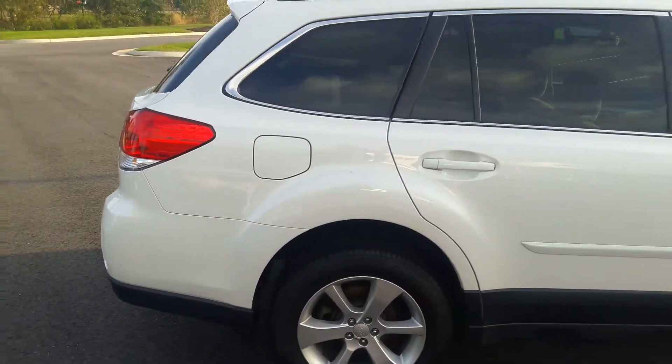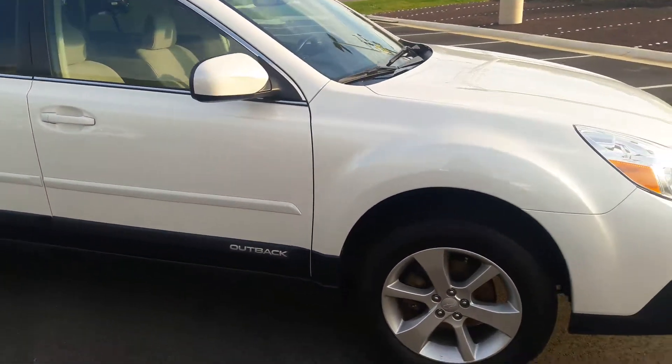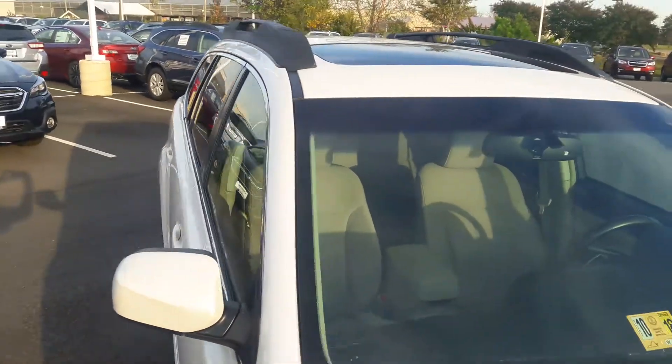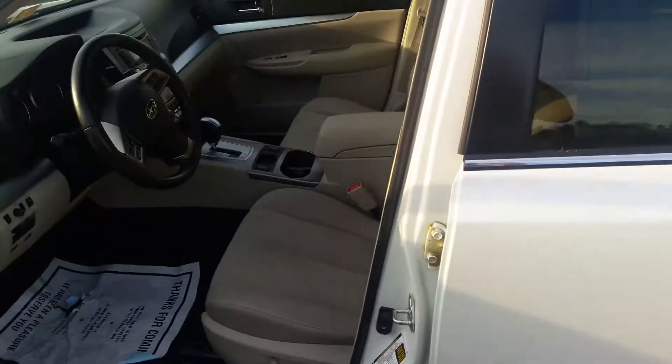As soon as I finish the outside walk-around, I will do the inside as well and show you the mileage, power seats, backup camera — the whole nine yards. Not seeing any scuff marks on the rims either. And as we look at the top, it's got the sunroof, and not seeing anything in regards to hail damage.